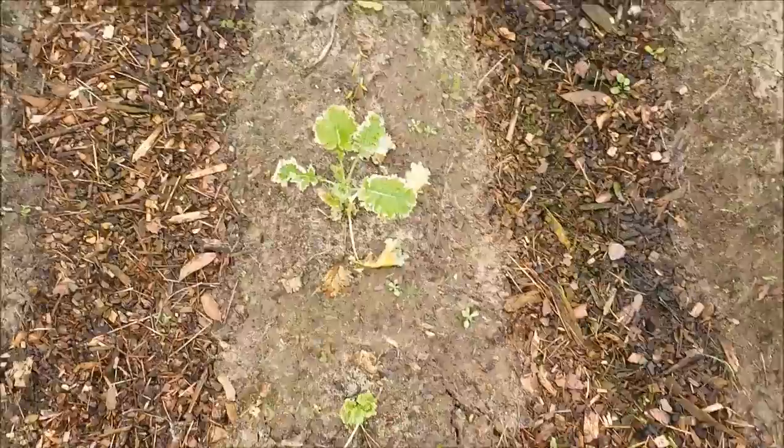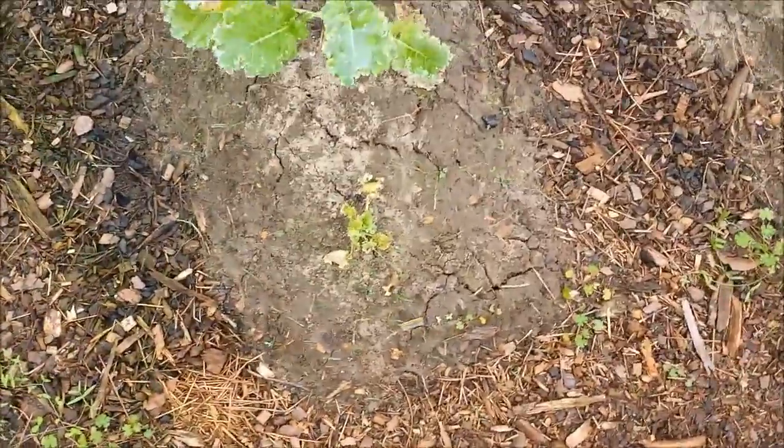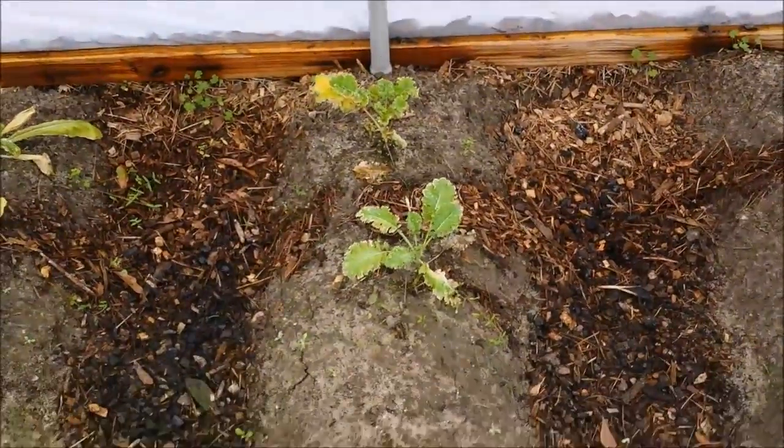The kale started to look a little worse. That one's brown around the edges of the leaves, that one's dying. That one's still probably the best looking one in the soil, and those two back there are still trying to hang on.